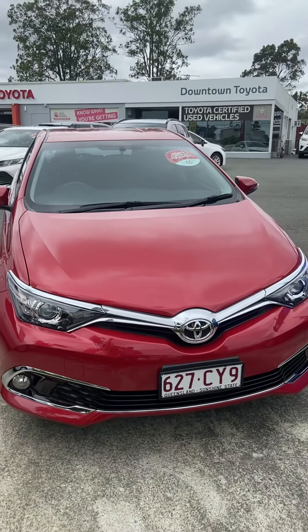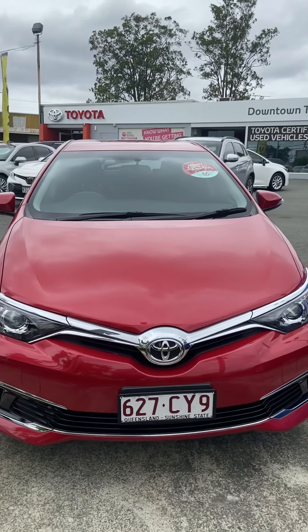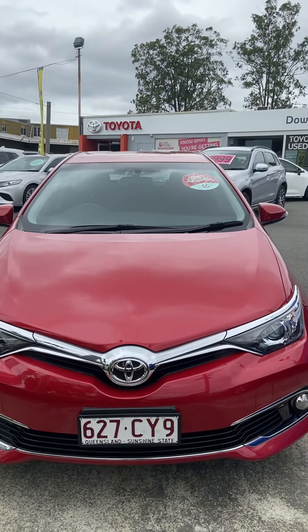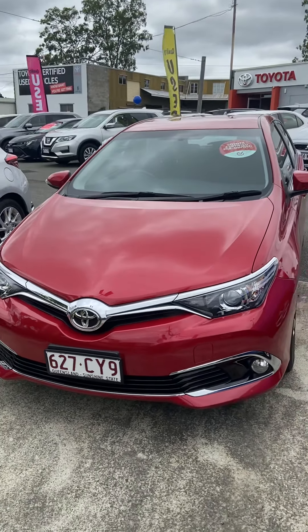And there you have it — that is your personalized video tour of the Toyota Corolla. Please reach out with any questions you might have about the vehicle; I'll do my absolute best to help in any way that I can. Other than that, have a great afternoon — ciao!